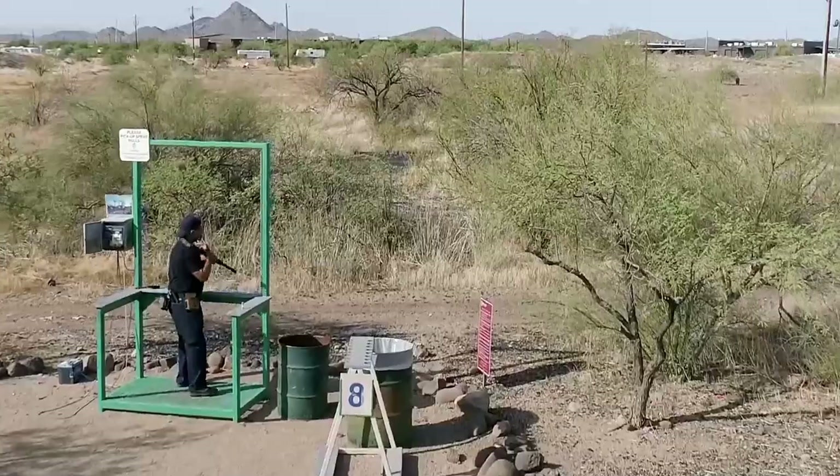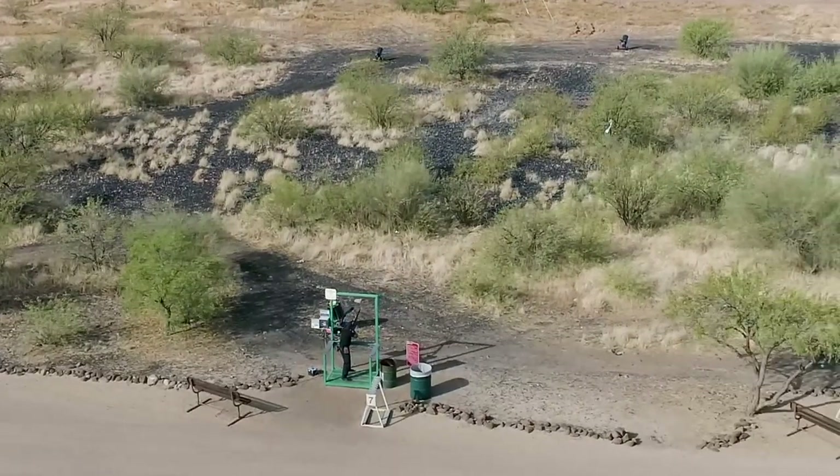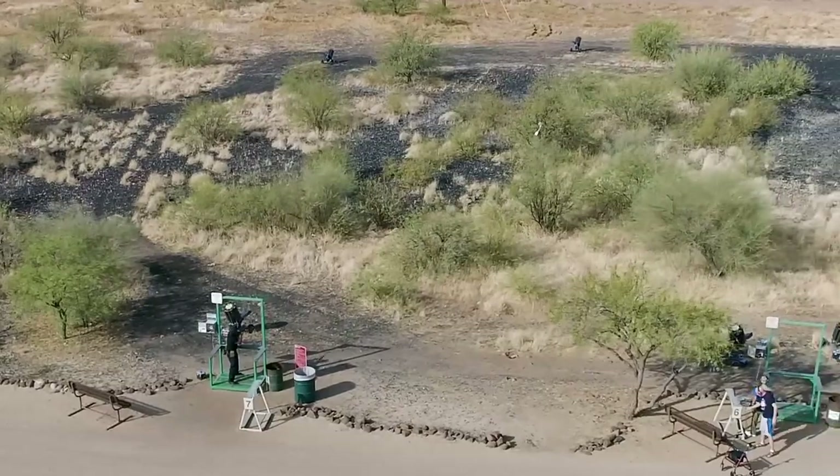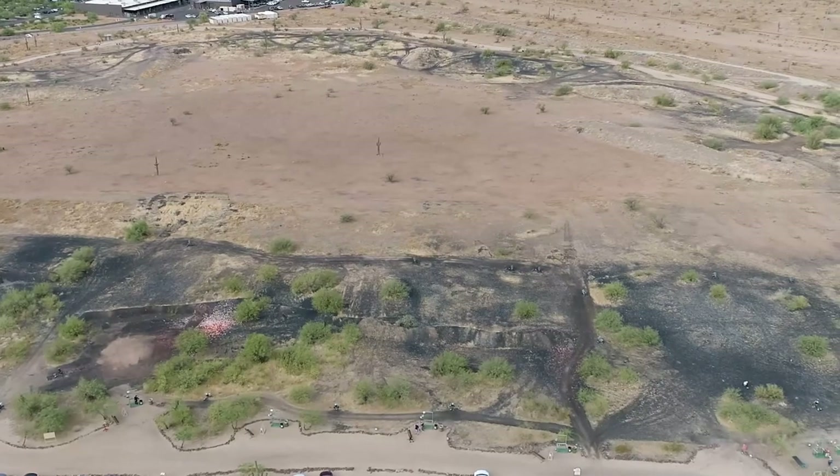Sporting clays is golf with a shotgun. We have four courses available to shoot at Ben Avery, three of them with 15 stations. Think of a station like a hole in golf — and one, our executive course, with eight stations.